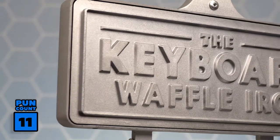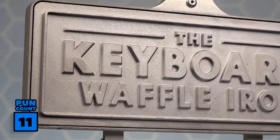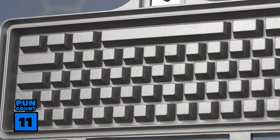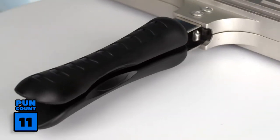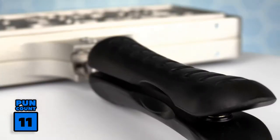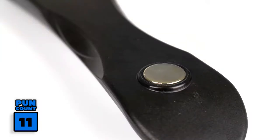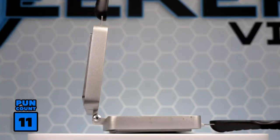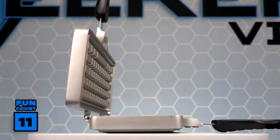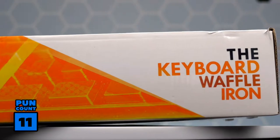The Keyboard Waffle Iron features a die-cast, non-stick, easy-to-clean aluminum design, making it very durable and strong. The comfortable curved handles are Bakelite and heat-resistant for easy cooking and flipping. The handles have a magnetic catch for secure flipping and easy opening. And the best part — the Keyboard Waffle Iron is very slim and wireless, making for easy cleanup and storage.